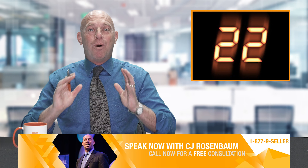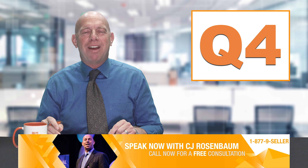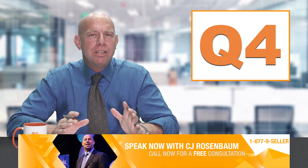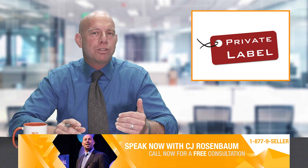22 days. That's all you've got till Q4 hits. 22 short days of Amazon selling and then boom, you are in Q4. Today, what you need to know about pertains to private label sellers and also small, medium and large size brands — brand protection when you're selling your products on Amazon.